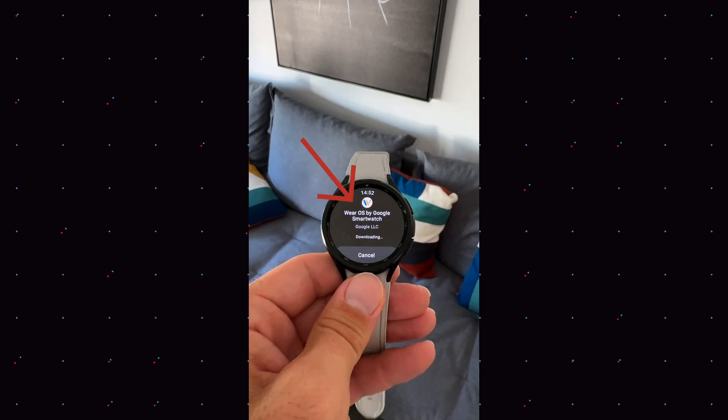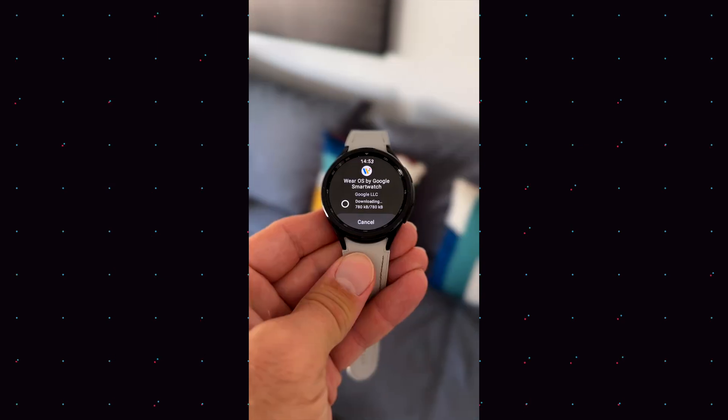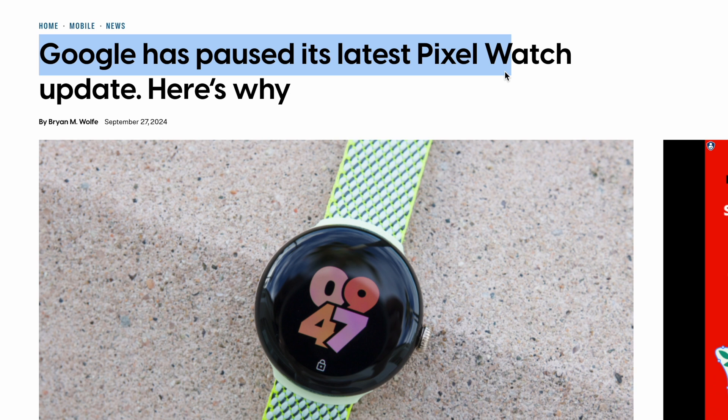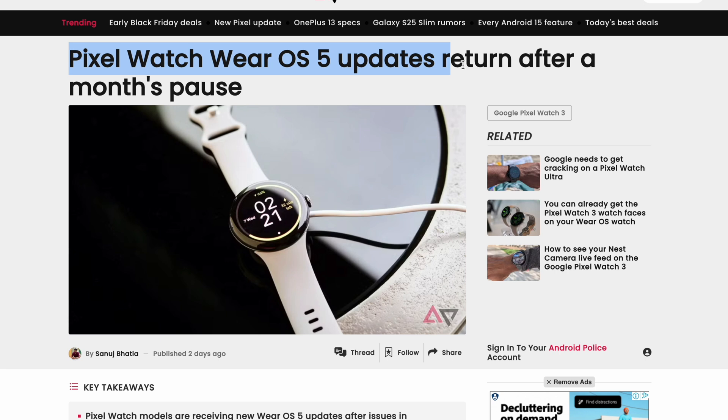I also understand that when two giants work together like Samsung and Google, there are some complications sometimes that cannot be avoided. Here is a simple example: Google had to stop the WearOS 5 release for the Pixel Watch because there were some complications at the end user level — some stuff just wasn't working, and they had to pull the cord and say stop, we no longer release it until we fix it.